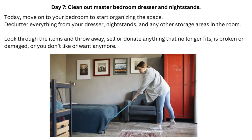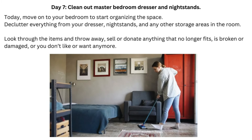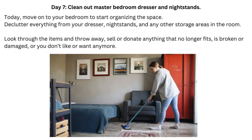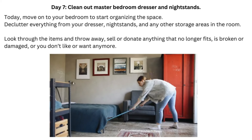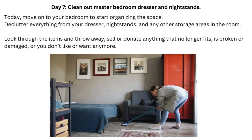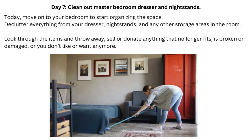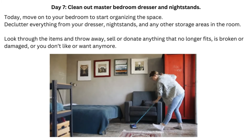Day 7: Clean Out Master Bedroom Dresser and Nightstands. Today, move on to your bedroom to start organizing the space. Declutter everything from your dresser, nightstands, and any other storage areas in the room. Look through the items and throw away, sell, or donate anything that no longer fits, is broken or damaged, or you don't like or want anymore.